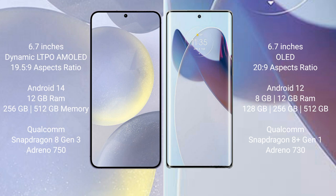Samsung Galaxy S24 Plus comes with 12GB RAM and 256GB or 512GB internal storage, Qualcomm Snapdragon 8 Gen 3 processor, and GPU Adreno 950.